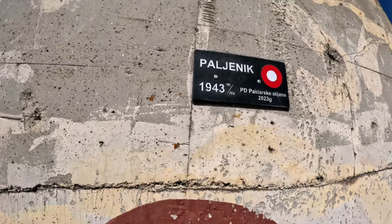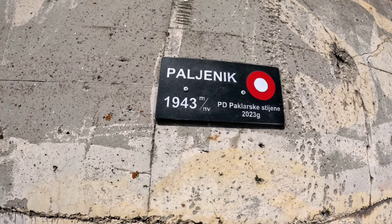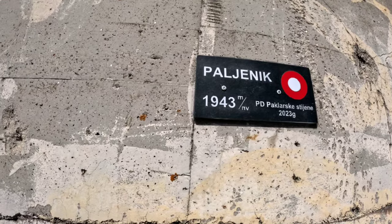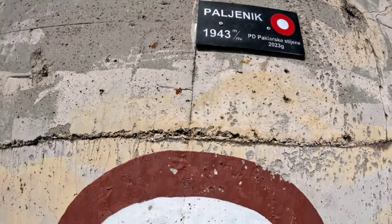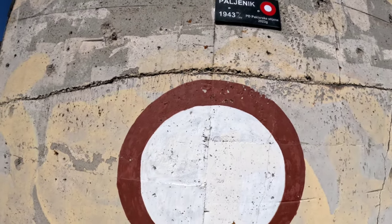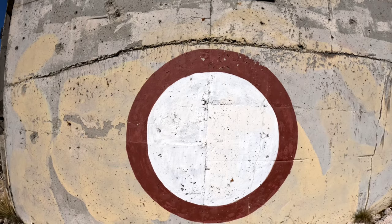Evo i oznake samog vrha. Paljenik, ili Opaljenik kako ga neki zovu. Vrh je visok 1943 m. Ovdje možemo vidjeti jednu tradicionalnu planinarsku oznaku, od prilike promjera jednog metra.